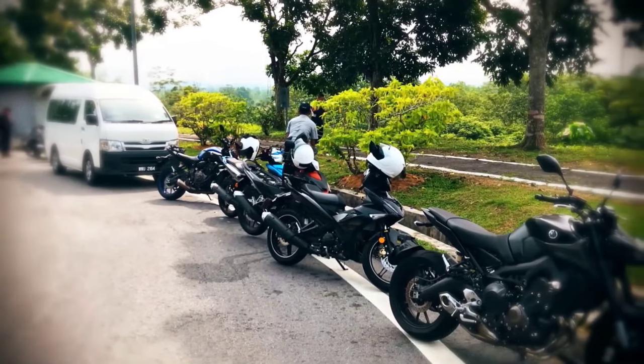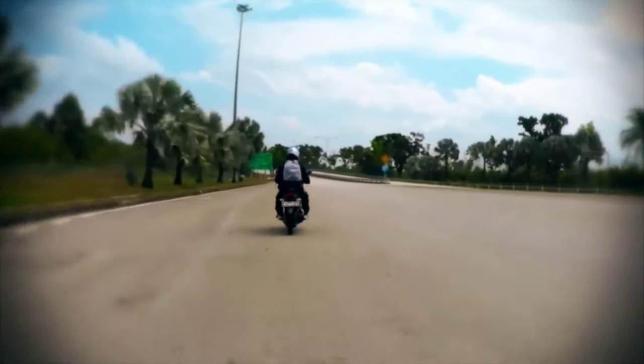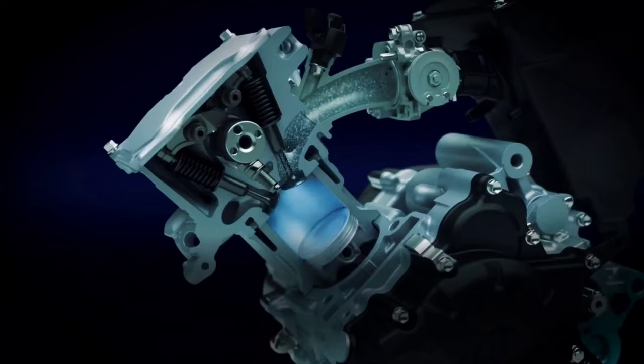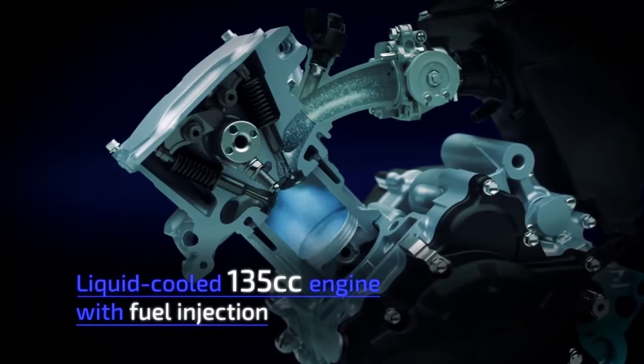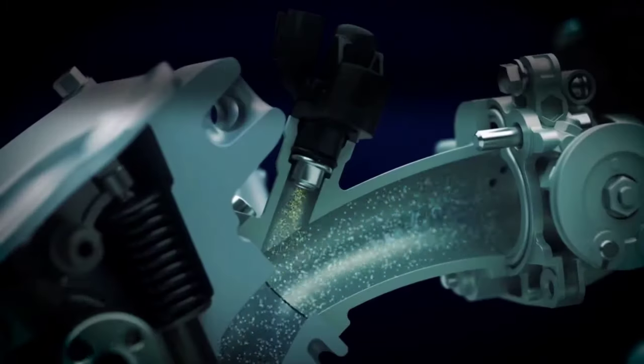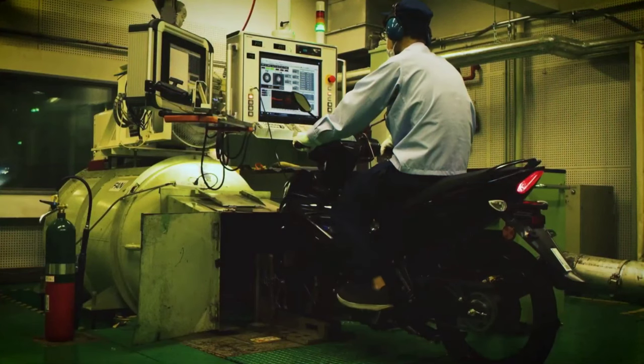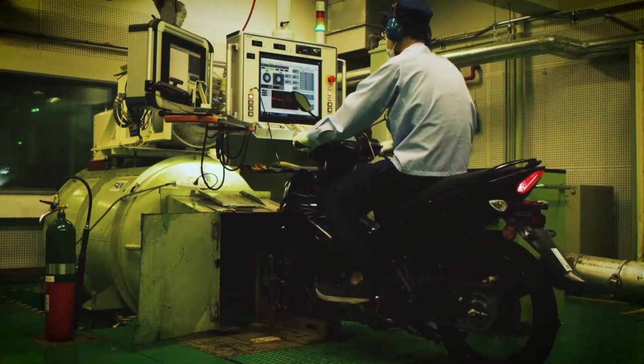But this was not simply a matter of switching the engine to fuel injection. The team had to first experience the Malaysian traffic environment themselves. Based on this real-world experience, repeated testing and analysis was conducted to refine the setting specifically for Malaysian streets. The throttle was also tuned to provide more linear response.